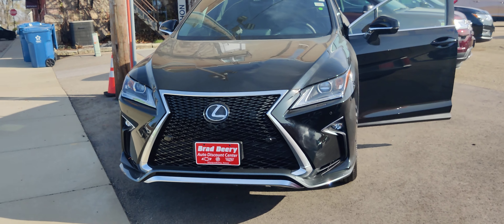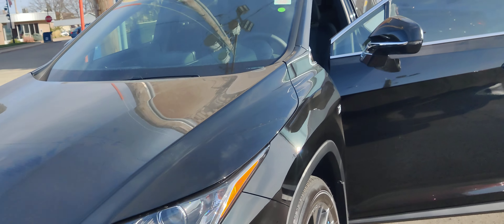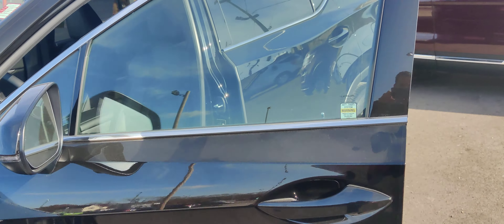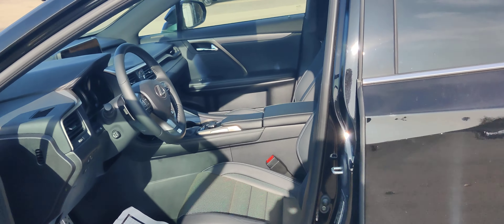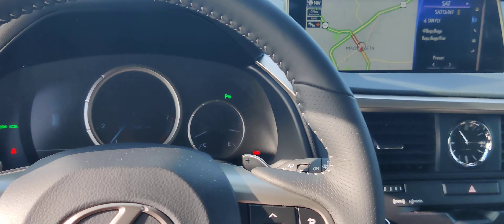Hey guys, Adam from Brad Deere here. Today we have a 2018 Lexus RX 350. This is a new vehicle we just took in on trade. It's got 5,682 miles.